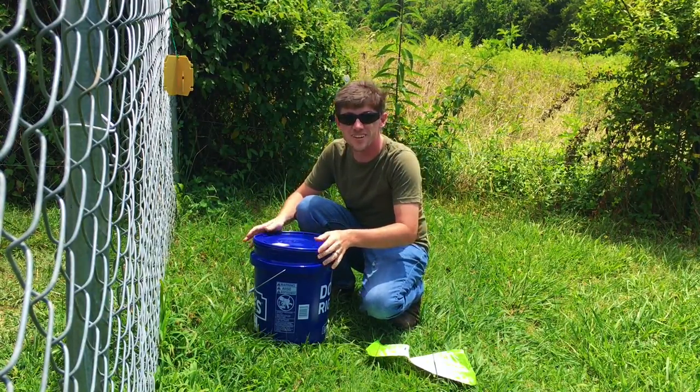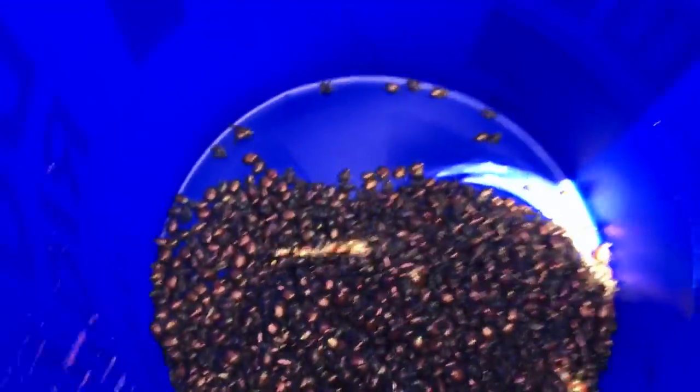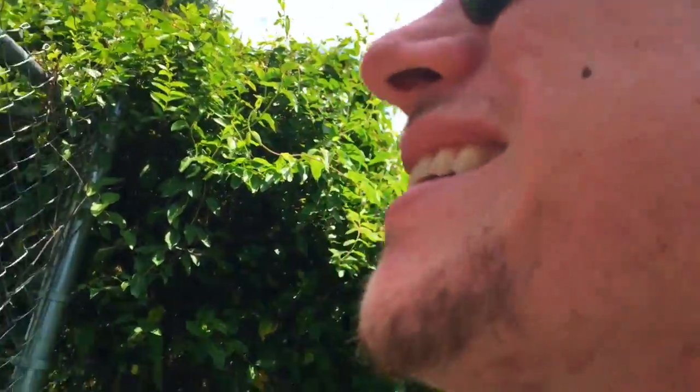Dang, there's a lot more in there than I thought — I wasn't expecting there to be this many. Let me show you how many are in this thing. You gotta close it — they almost flew out! That's crazy for just two days — it's a ton of beetles. Let's get this thing set back up so we keep on catching them. It done pretty good; I'm surprised — just the one trap.